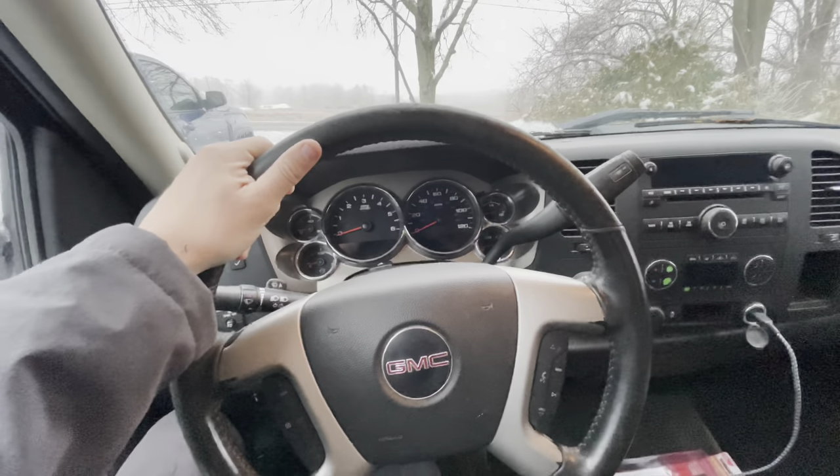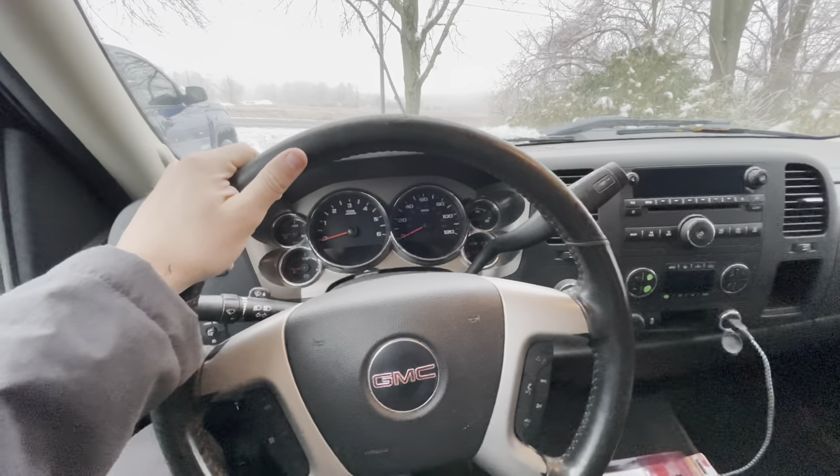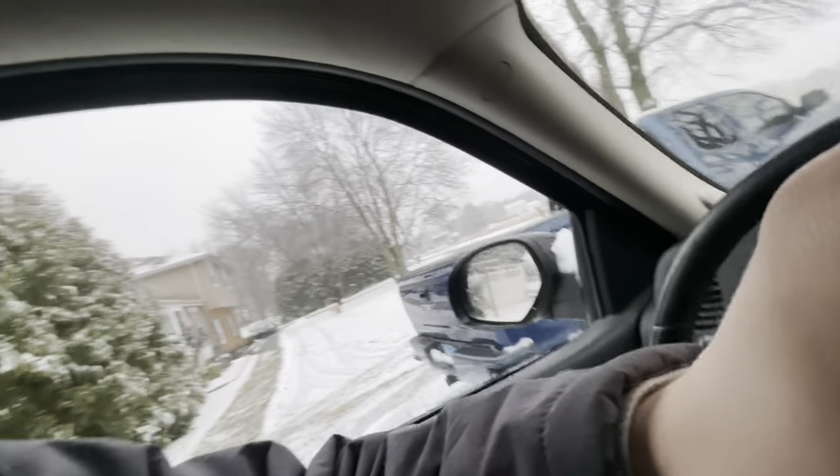I just wanted to make a quick video to show the new truck and do a little channel update since I know it's been a while. I'm really trying to get more videos out. There is one issue with this truck — it has the GM DOD, and some of you guys already know about that.